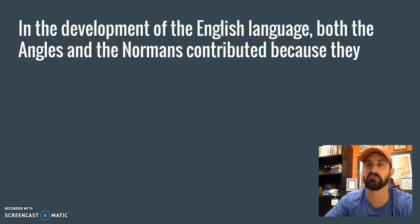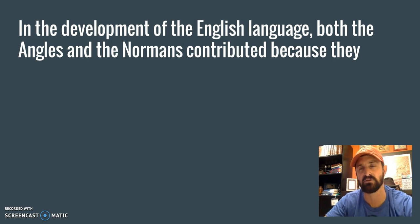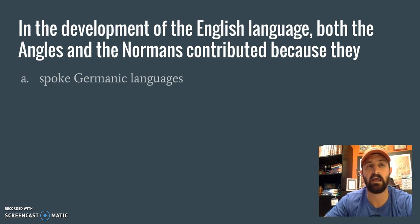Let's take a look at some examples from the AP Human Geography test we just took about languages. In the development of the English language, both the Angles and the Normans contributed because they: A, spoke Germanic languages. Did the Angles speak a Germanic language? Yes they did — we talked about that in class and it's in our text. Did the Normans speak a Germanic language? No they did not — they spoke a Romance language.